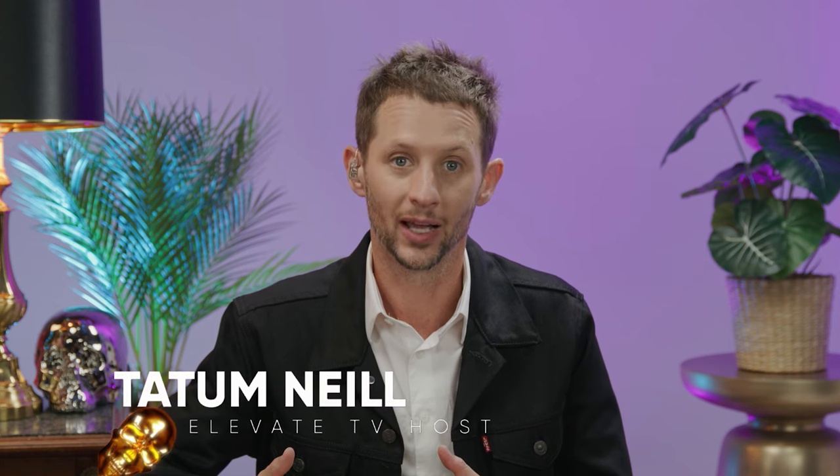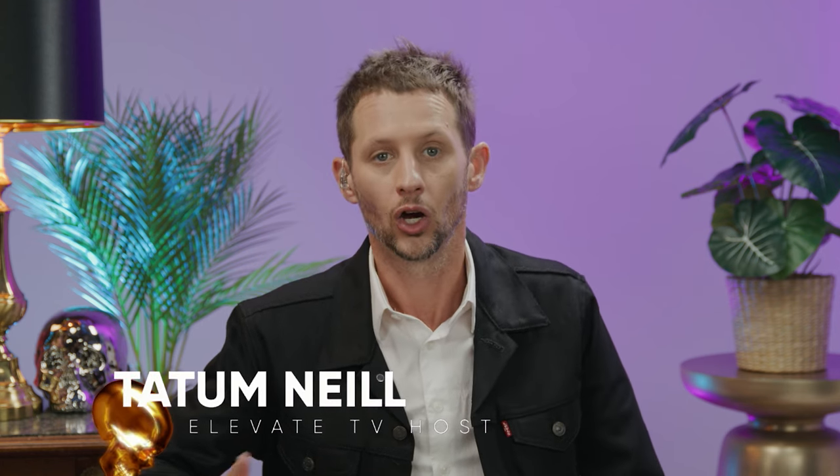Welcome to the Elevate Hair Show. I'm your host Tatum Neal. We've got a great episode lined up for you today. Our good friend Antoinette Beenders will be joining us to give an inside look at her new collection for Aveda. We're going to be showcasing the latest trends in hair and makeup on a new segment of Double Tap, then Hair for Stories. It's exactly what you think and we'll be showing that later on today. Let's get going.